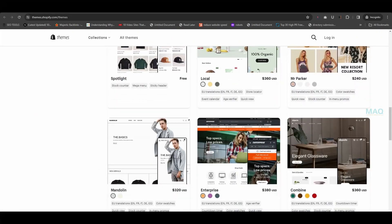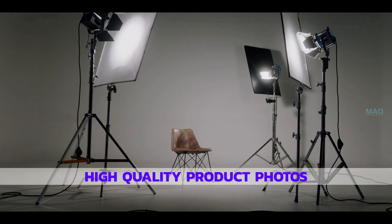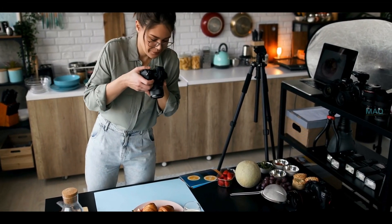Choose a theme that aligns with your brand and is easy to navigate. Next, invest in high-quality product photos that showcase your products in the best way. This helps to build trust and encourage customers to buy.